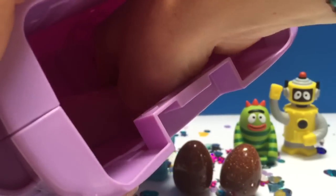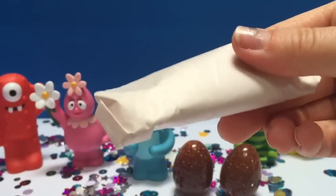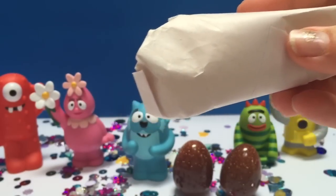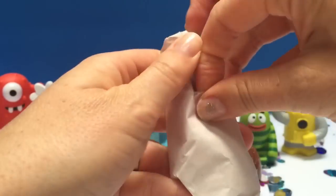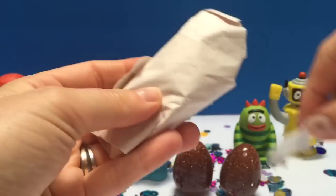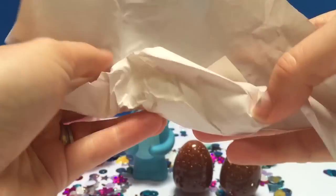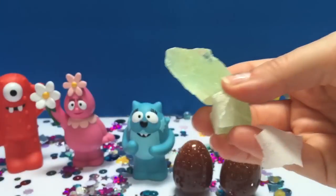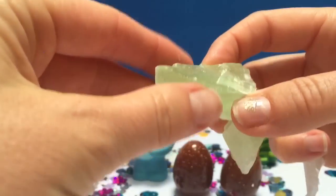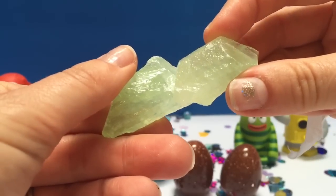Is there something else in the backpack? Yes, another little gift to unwrap. Some more stones — these ones are light green and jagged. We have a big one and a small one.